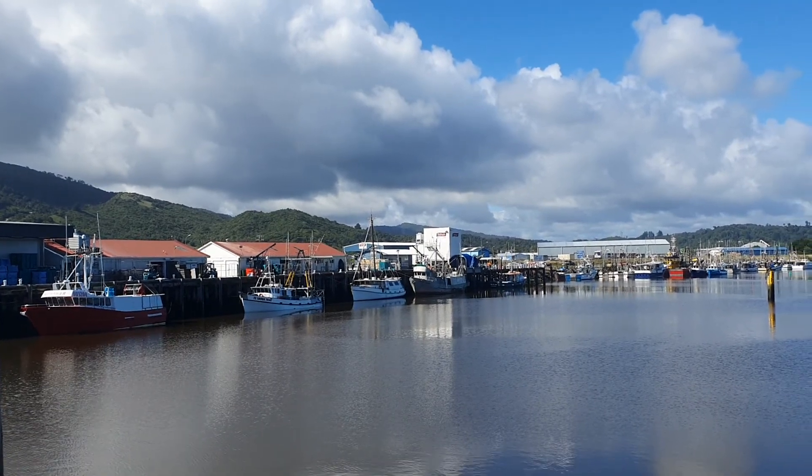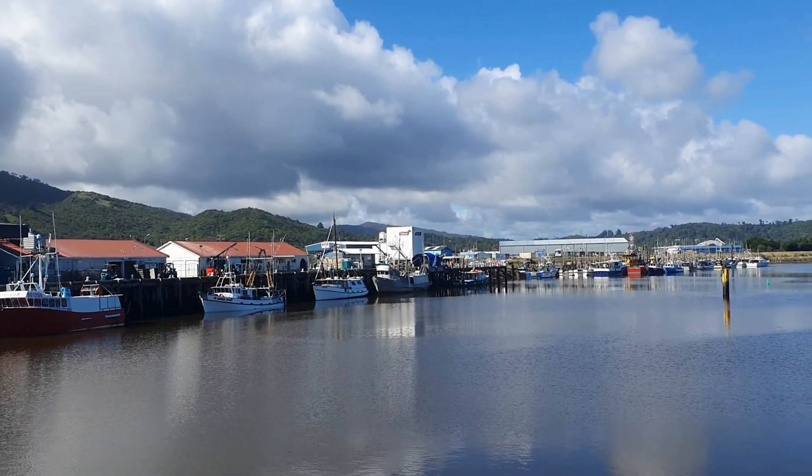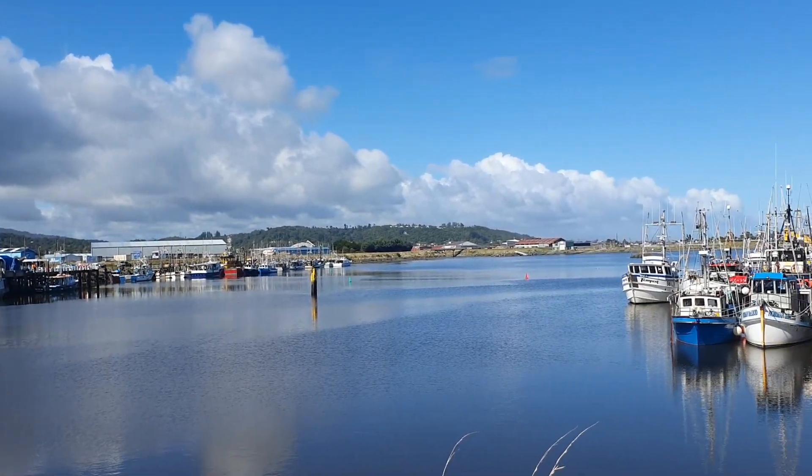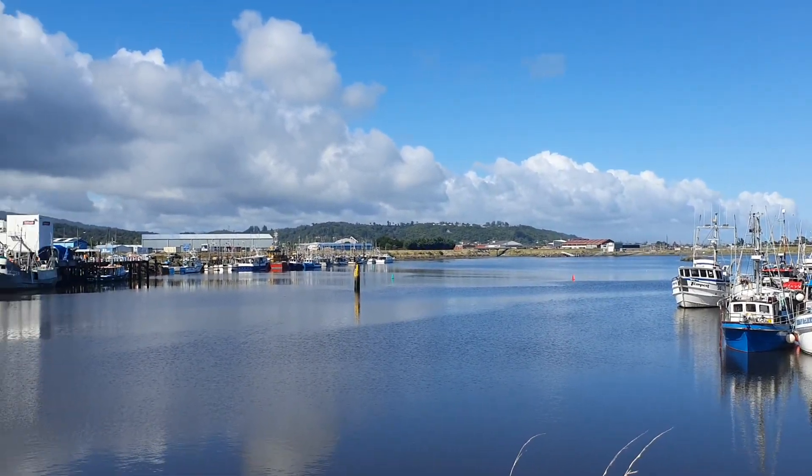The Talley's processing facility further down. All of the small boats are at the moment in port because the Tasman's a bit grumpy today.